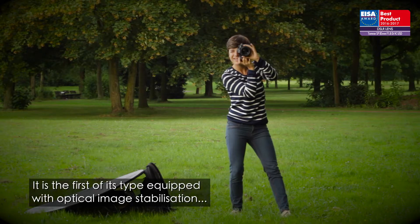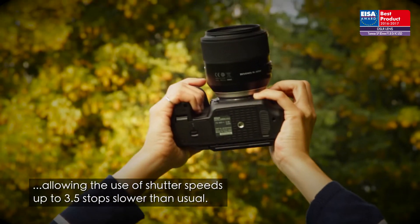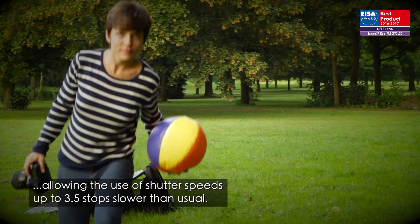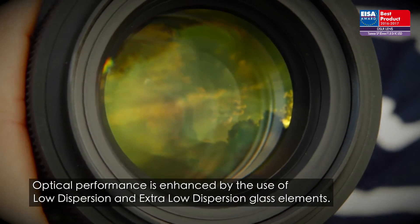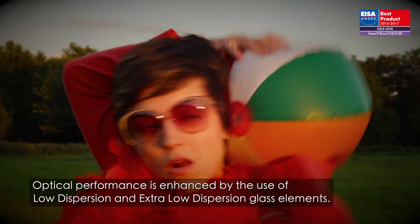It is the first of its type equipped with optical image stabilization, allowing the use of shutter speeds up to 3.5 stops slower than usual. Optical performance is enhanced by the use of low dispersion and extra-low dispersion glass elements.